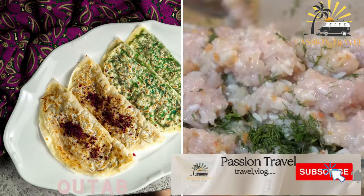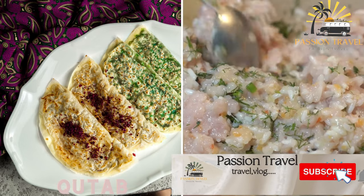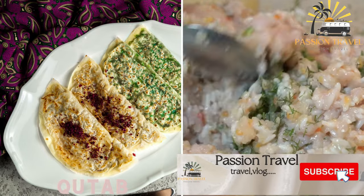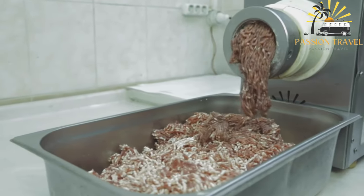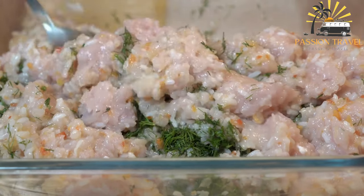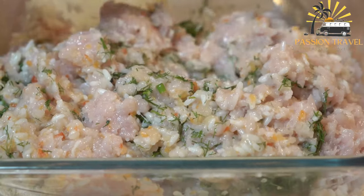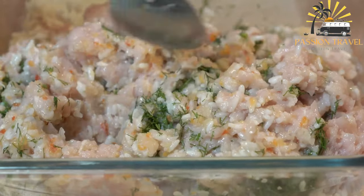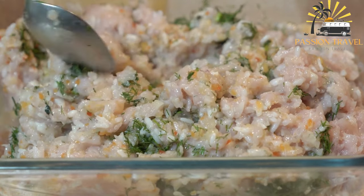Kutab — a savory Azerbaijani flatbread filled with minced meat, greens, and spices or cheese. Kutab is a popular dish in the Middle Eastern and Central Asian regions, particularly in countries such as Iran, Afghanistan, Azerbaijan, and Uzbekistan. It is a type of savory pancake or flatbread typically made from a combination of flour, water, and salt.